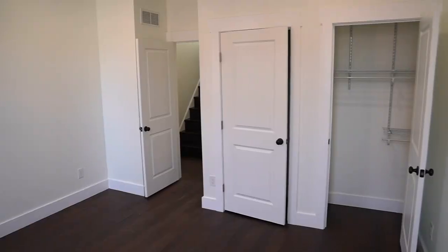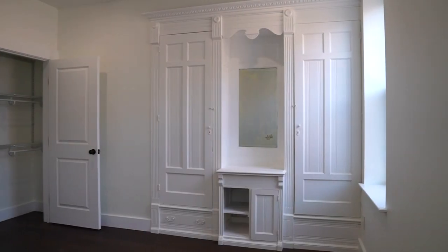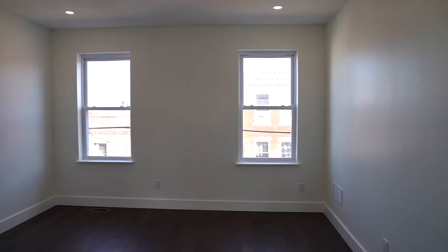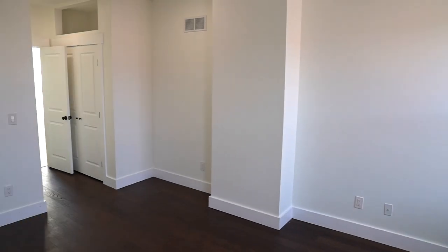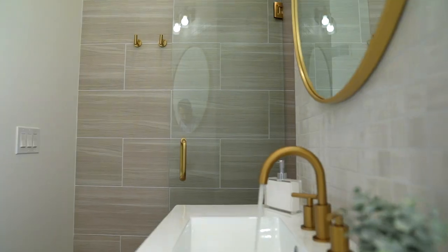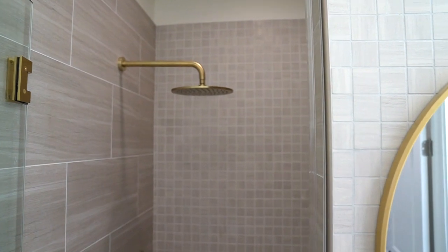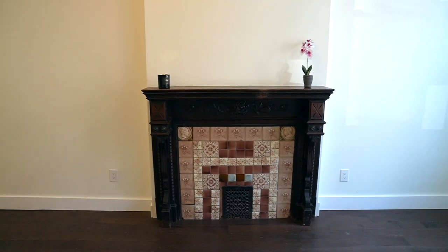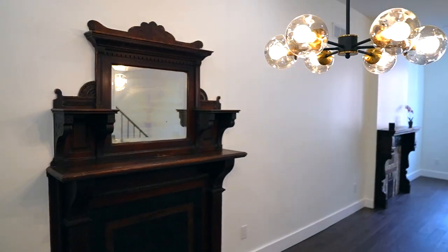1860 square feet, four bedrooms, two full baths, one half bath, primary suite with a private bath, finished basement, dual HVAC, and restored original details including two fireplaces.